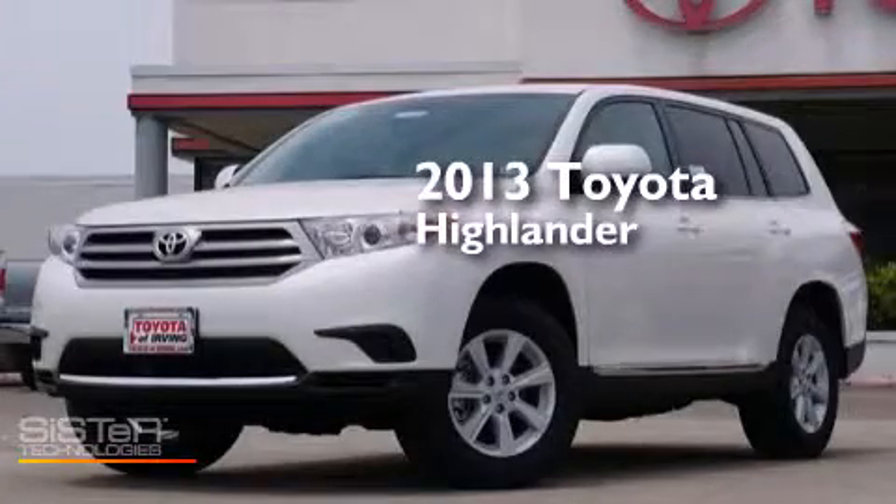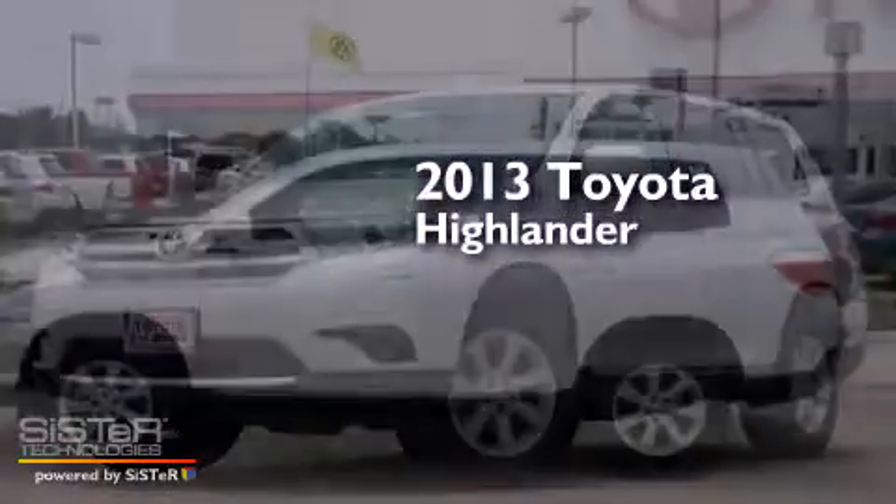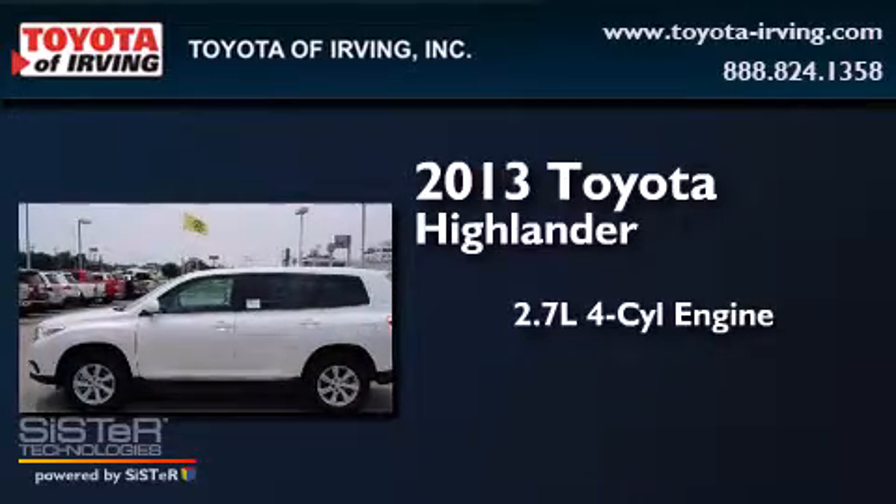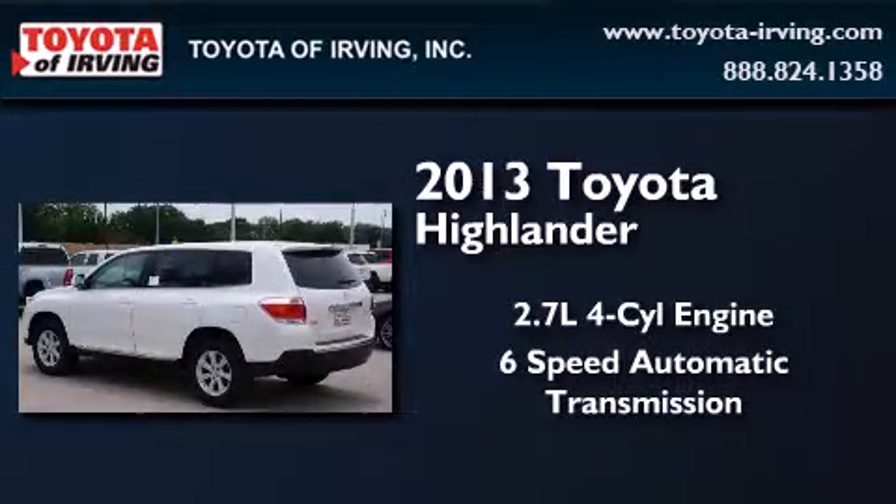This is a brand new 2013 Toyota Highlander. It features a 2.7 liter 4 cylinder engine and a 6 speed automatic transmission.